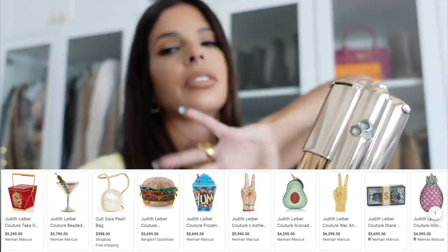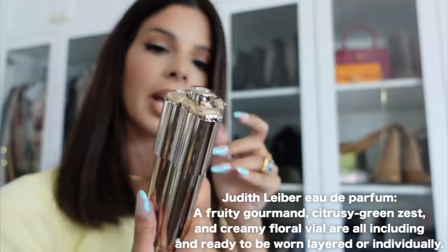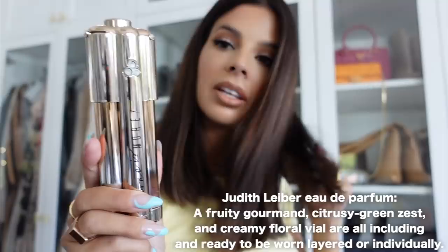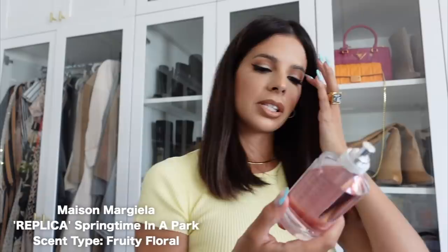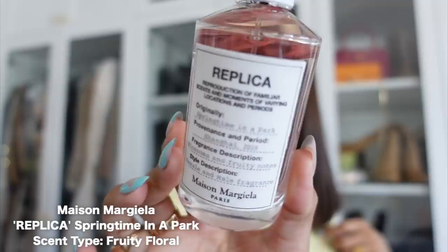The Judith Leiber fragrance — I like it a lot, it smells super yummy, and Aaron always wears it. But girl, one spray and you're done — it's the strongest fragrance I've ever experienced. This next one is definitely a keeper — blossoms and fruity notes, springtime in the park, very floral. I love their fragrances.